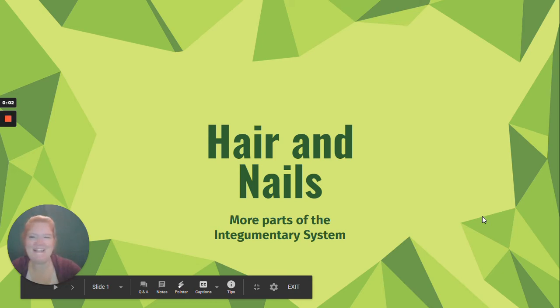We are moving right along in the integumentary system. Our next topic is hair and nails, and that's what this lesson is about. Hair and nails are crucial parts of the integumentary system.